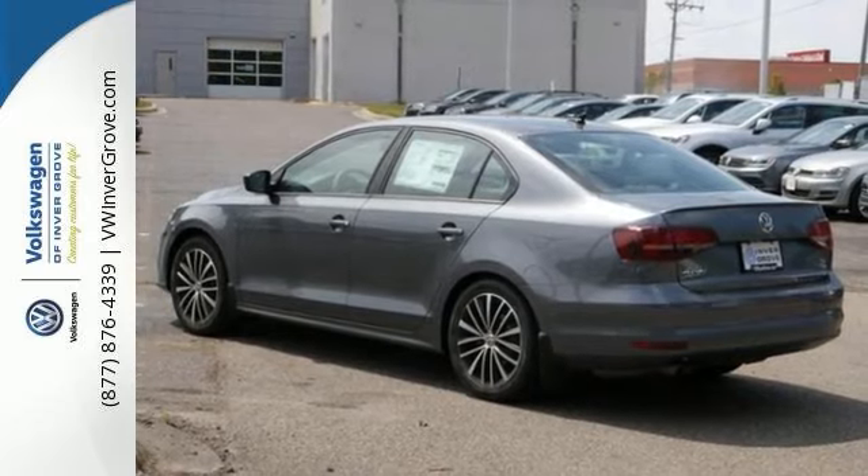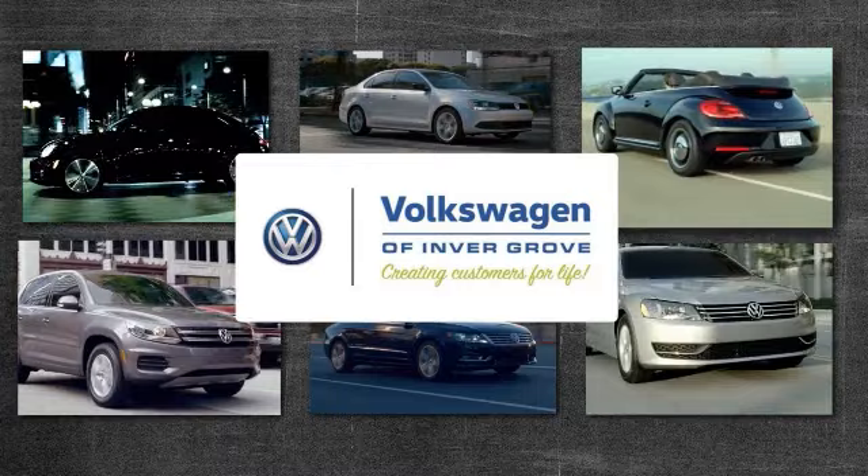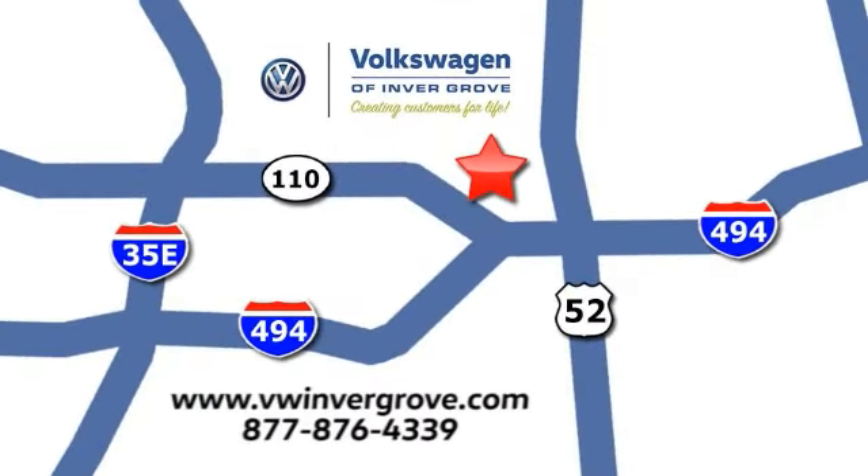Come by to take a look for yourself today. Volkswagen of Invergrove — creating customers for life. We are conveniently located at 1325 50th Street East in Invergrove Heights, Minnesota, near Highway 494 and Roberts Street, across from Best Buy.